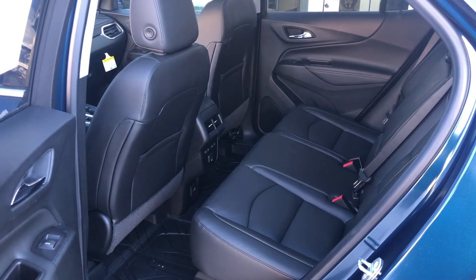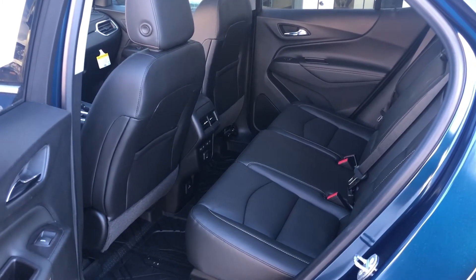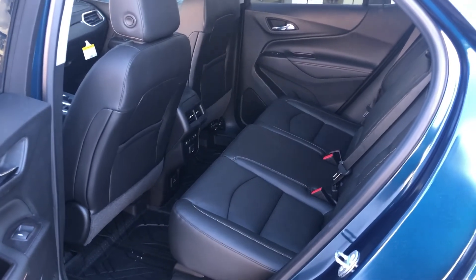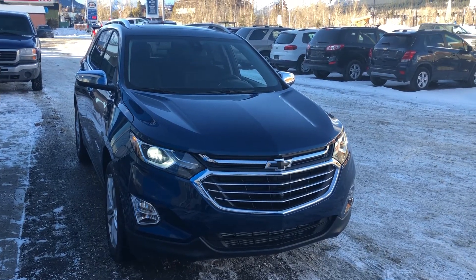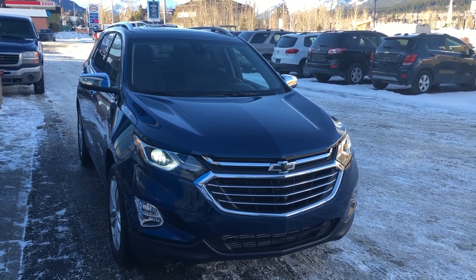The interior passenger compartment is very spacious and features a 60/40 split rear folding seat. Thanks for shopping at Wolfe Canmore.